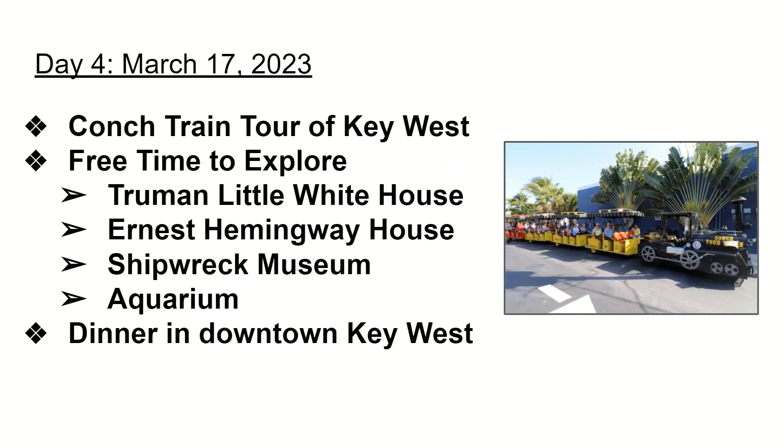There are so many things to do in Key West, we didn't want to limit people to just one. At your own leisure and your own expense, you'll have the option to visit things like the Truman Little White House, where Truman spent much of his vacation time while in office as well as his retirement; the Ernest Hemingway Home, where he lived and acquired inspiration for his writings; the Shipwreck Museum; and the Key West Aquarium — all right there. We will also give you time to choose a lunch spot, and we will provide dinner in the downtown area as well.